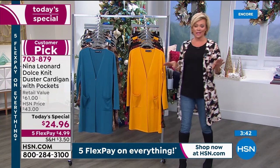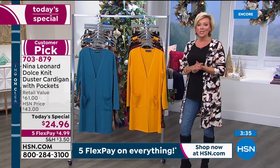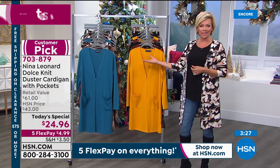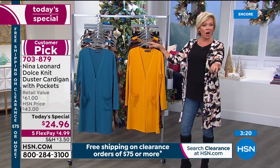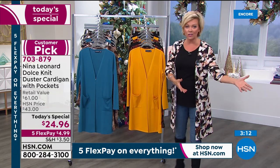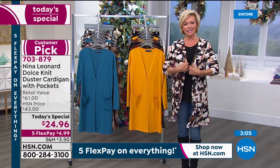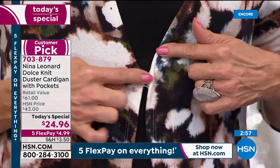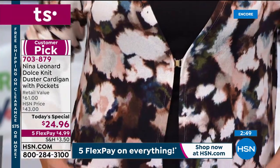For those just tuning in — this is the star of today's big clearance event, a returning customer pick. When it was a Today's Special earlier this year it was $35, so this is a phenomenal time to try it. No stress — if you don't love it, send it back, no questions asked. On flex pay it's $4.99 on the credit card of your choice. The front clasp closure lets you wear it open or closed.